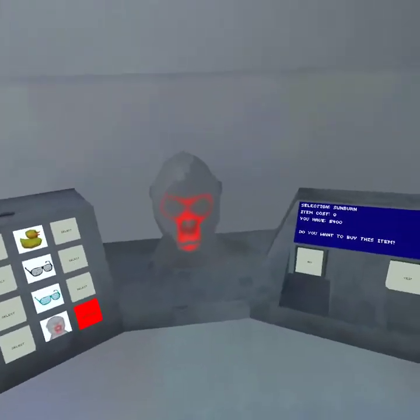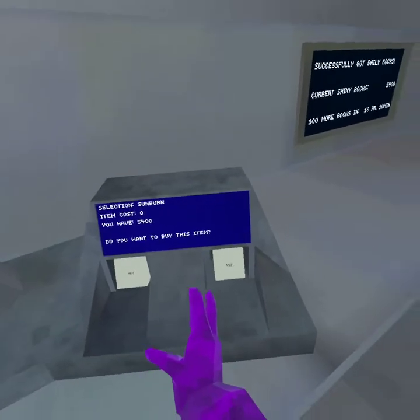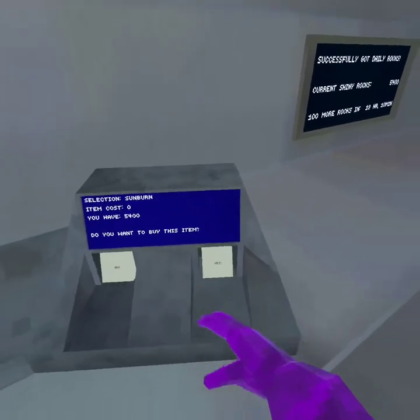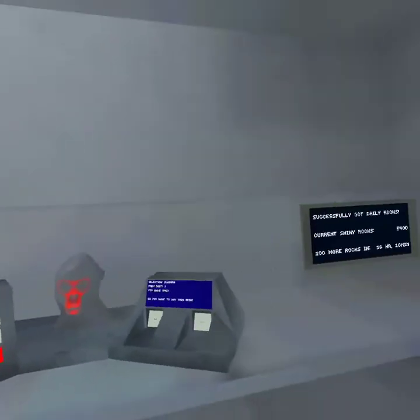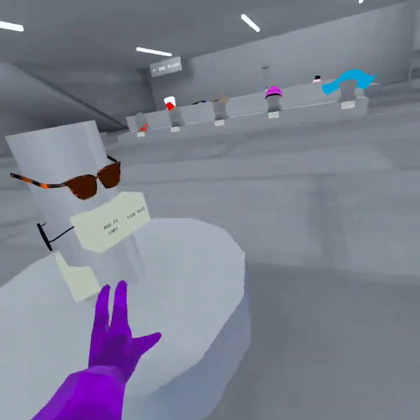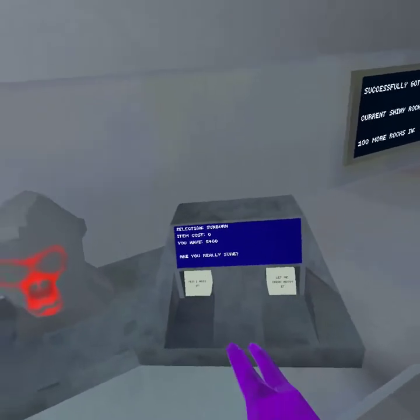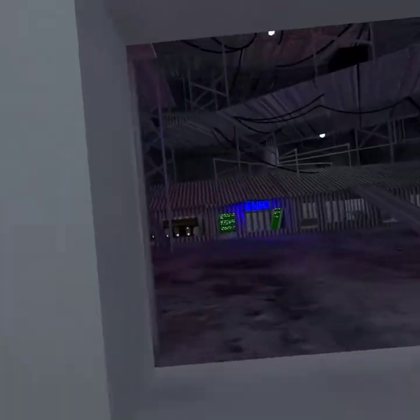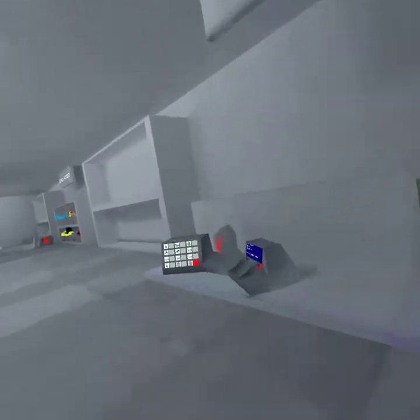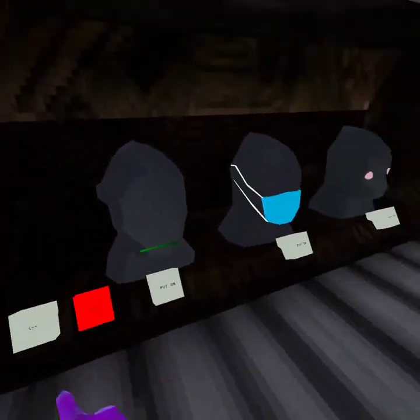First we'll get this face item — yeah, it's zero coins. I haven't really played Gorilla Tag in a while, and if you realize, I haven't really been uploading that much in about a month. The Gorilla Tag updates haven't really been coming out that much. Okay, I'm gonna buy this — yeah, I should have it now. Quickly put it on.